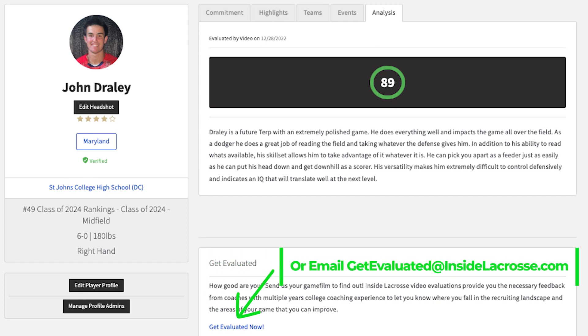If you're interested in receiving detailed feedback on your game, be sure to check out the link to get evaluated now. Under the analysis tab of your player profile, you can also reach out at insidelacrosse.com for specific guidance on how to start your evaluation process.